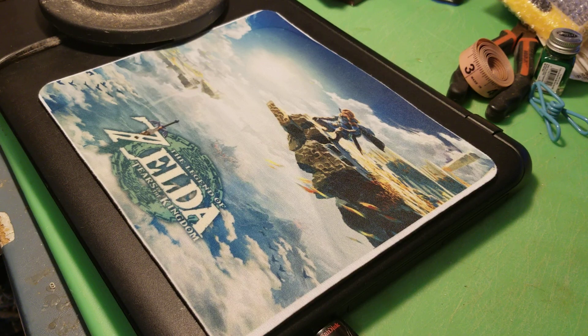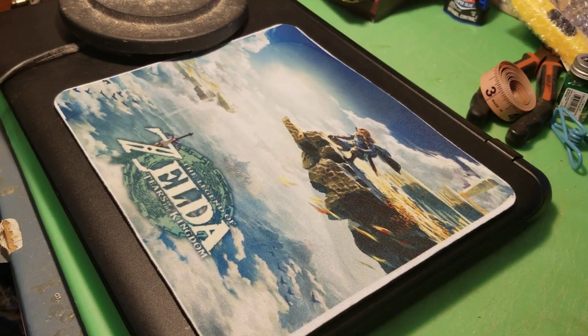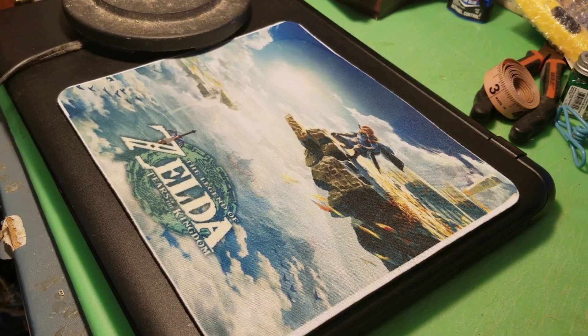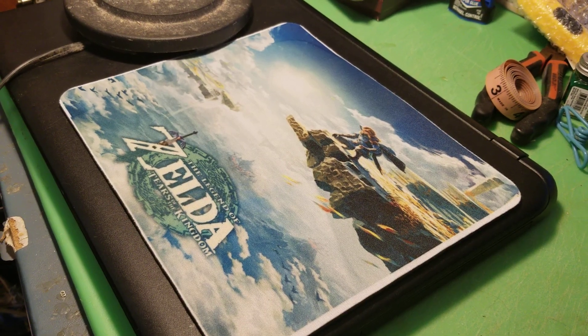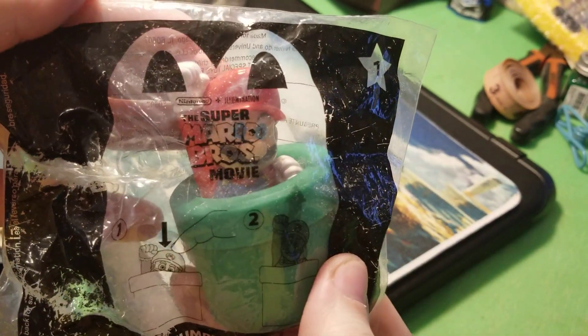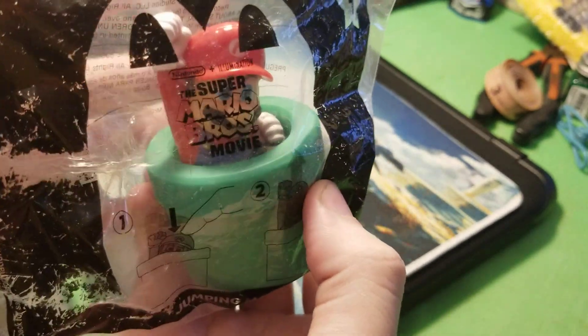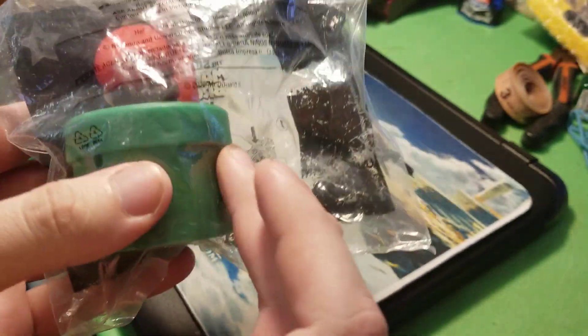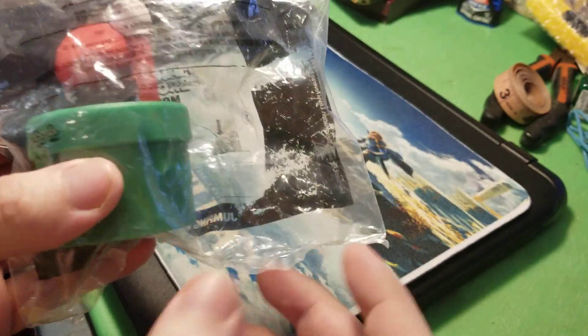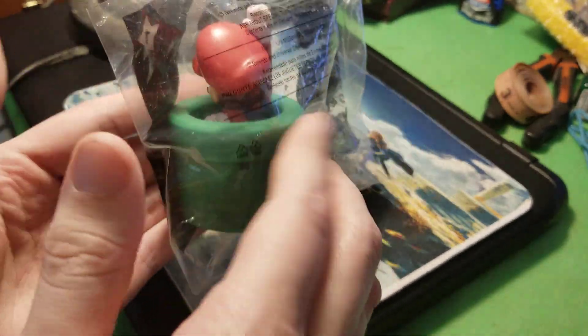Hey guys, FigureCraft here. Today we're going over the next collection of my McDonald's toys. This is probably going to be the final video for the McDonald's toys because I found all that I own. Up first we have one that I've never opened since I got it — I'm going to later purchase the whole entire set off eBay and go over them because I do want to get this set.